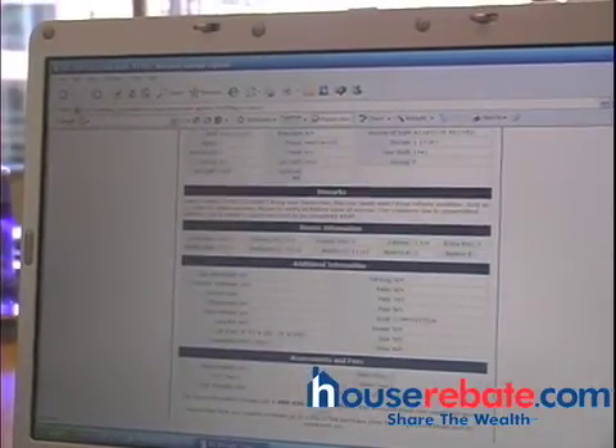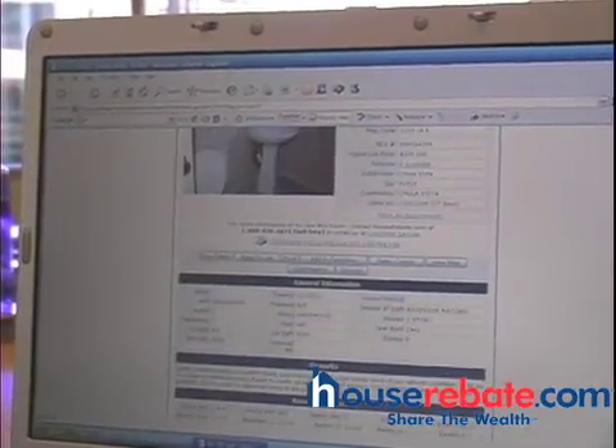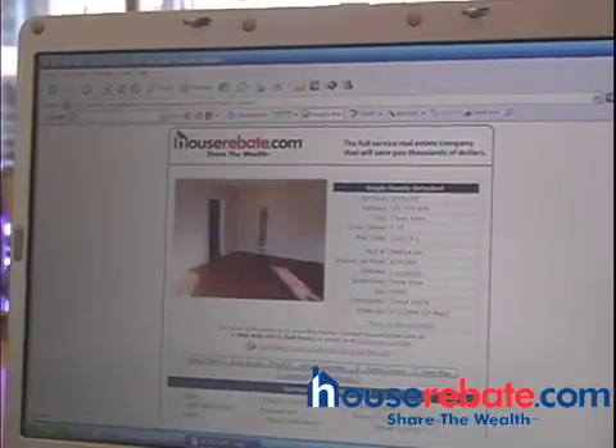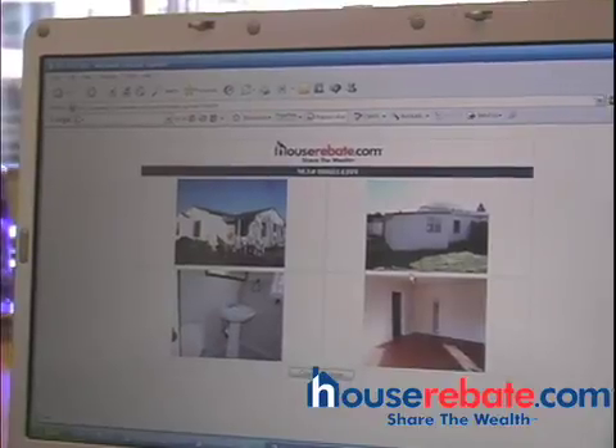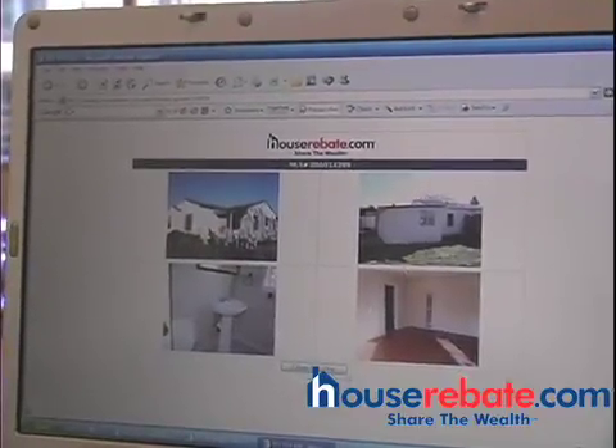So if you'd like to see this property and take a tour, call 888-836-5675. Usually we have multiple pictures — you can just click here on the picture tab and see all the pictures relating to this property.